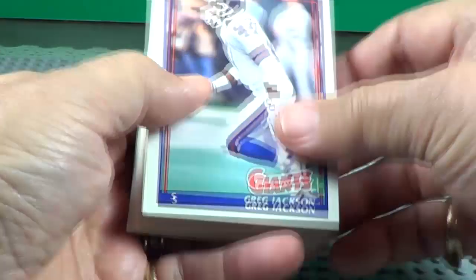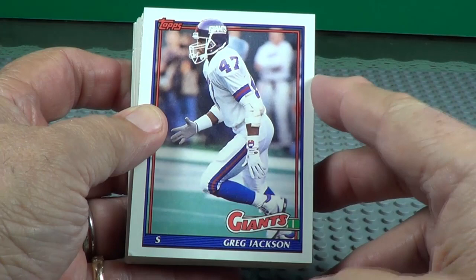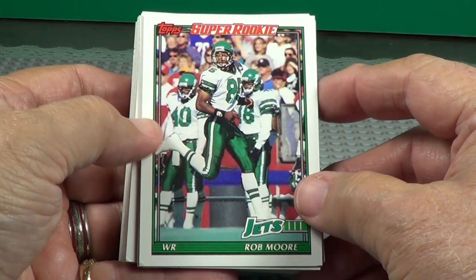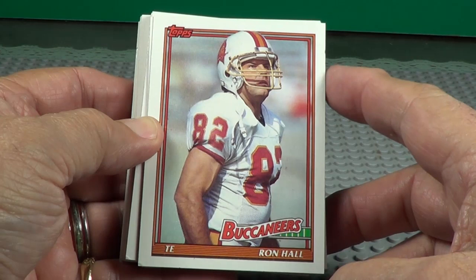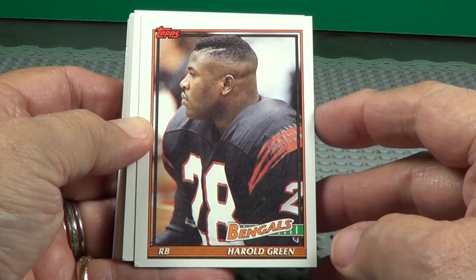Greg Jackson. Sometimes they kind of stick together a little bit. Super rookie, Rob Moore. Harold Green. Bruce Armstrong — one of your big defensive linemen.